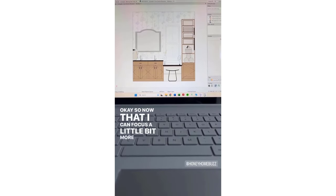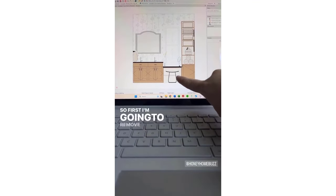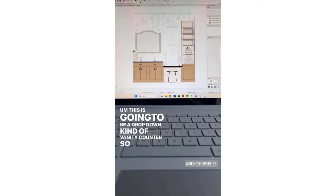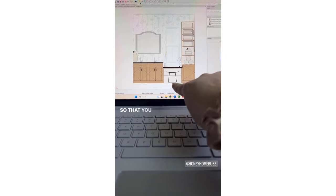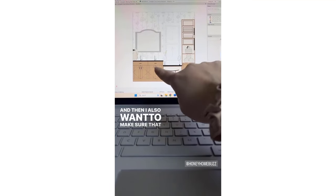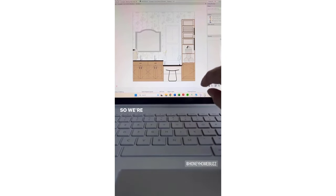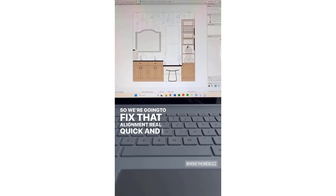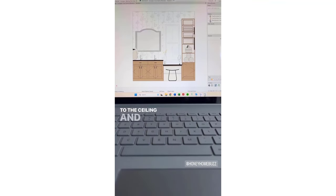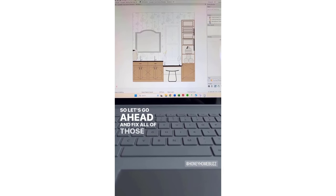Now that I can focus a little bit more just on the cabinets, I'm noticing a couple of things that need a little tweaking. First, I'm going to remove this shelf — this is going to be a drop-down vanity counter so you can do your makeup, but we'll need to take that shelf out so you can slide the bench all the way under. I also want to make sure that this door is aligning all the way across with the under-sink cabinet doors. And I'm noticing that I want all of these shelves to go all the way to the ceiling.